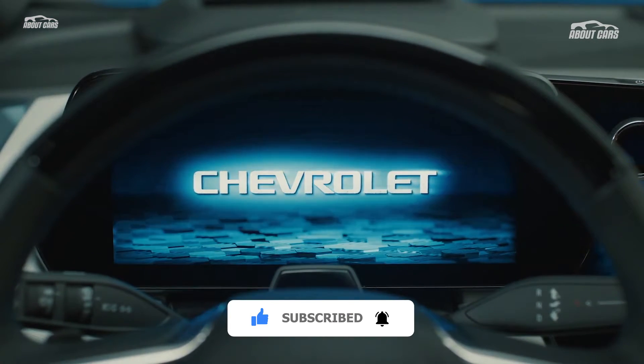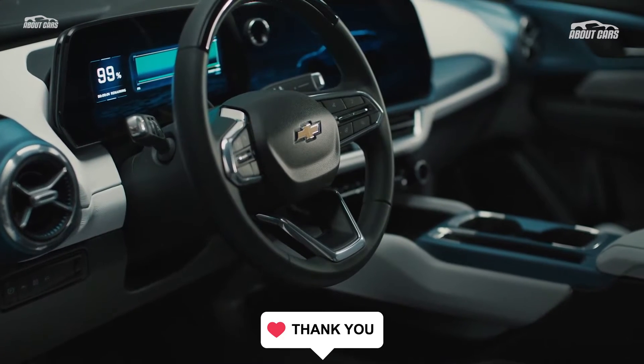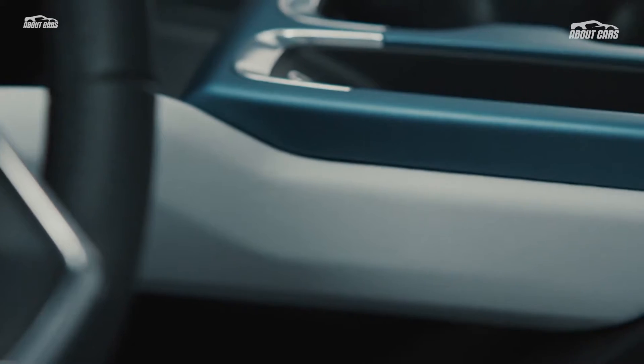After the RS2 arrives in Fall 2023, Chevy plans to roll out the rest of the trims over the course of the next 12 months. The RS3 and 3LT would come next.